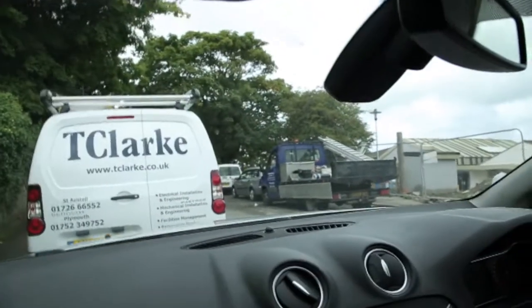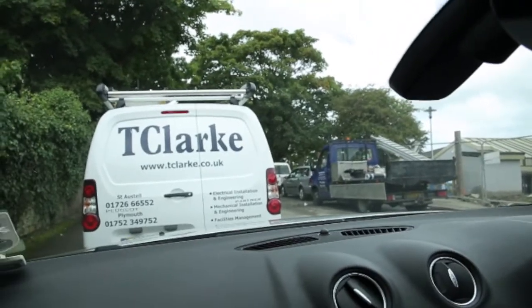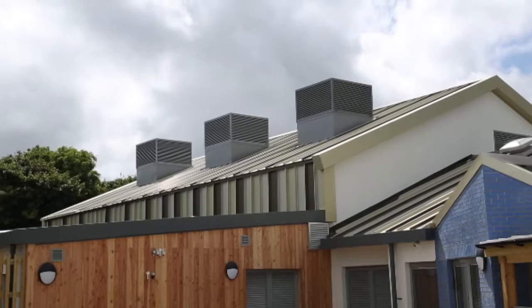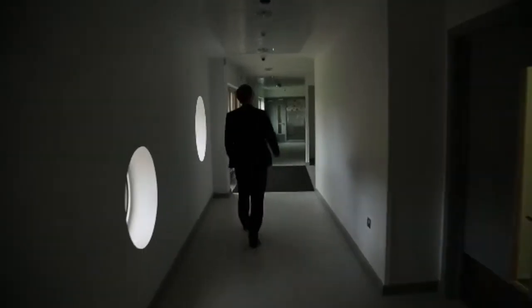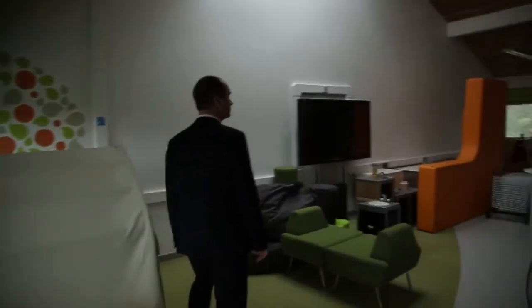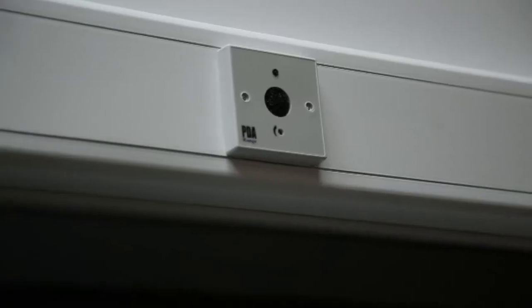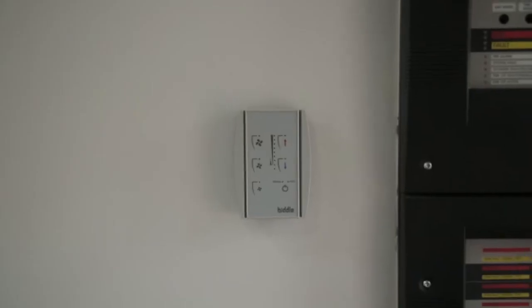Here we are at Luggan School. This is a typical T Clark South West job. We've completed the mechanical installation, the electrical installation, and alongside that most of the specialist services as well, completed in-house - such as the fire alarm, security alarm, CCTV installation, ICT installation and air conditioning.